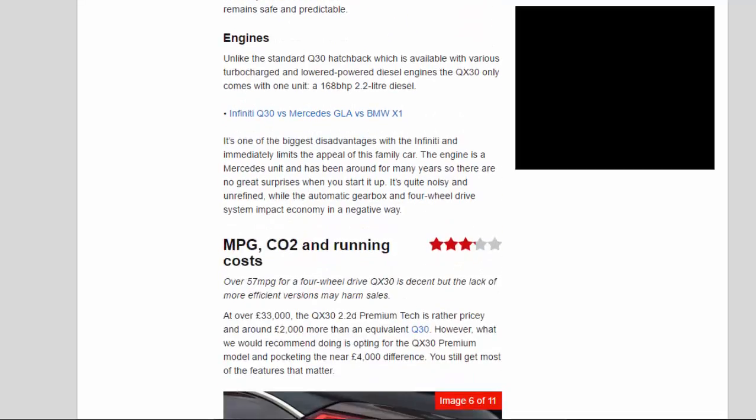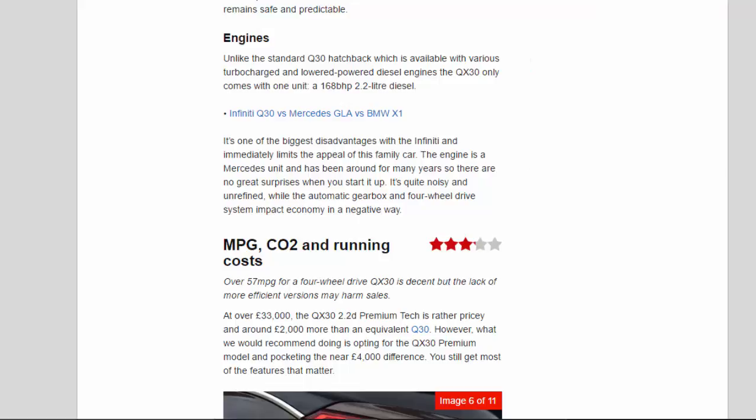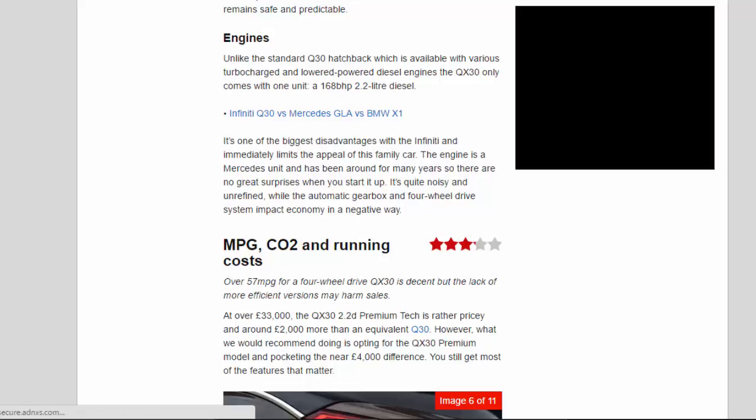Unlike the standard Q3.0 hatchback, which is available with various turbocharged lower-powered diesel engines, the QX 3.0 only comes with one unit: a 168bhp 2.2-litre diesel. It's one of the biggest disadvantages with the Infiniti and immediately limits the appeal of this family car. The engine is a Mercedes unit and has been around for many years, so there are no great surprises when you start it up. It's quite noisy and unrefined, while the automatic gearbox and four-wheel drive system impact economy in a negative way.